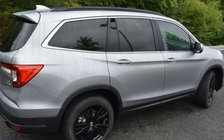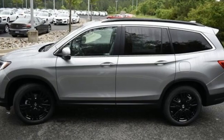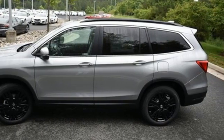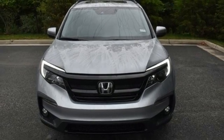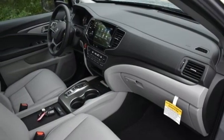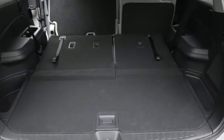Automatic transmission, front heated leather bucket seats, streaming audio, auto dimming rear view mirror, dual zone climate control, memory exterior door mirror settings, external memory control, hands-free liftgate, inductive device charging, and V6 engine.